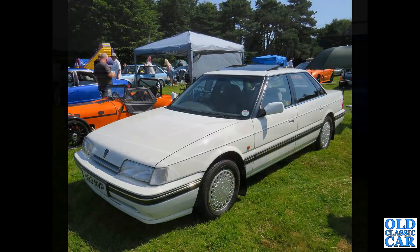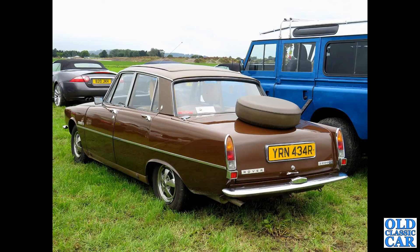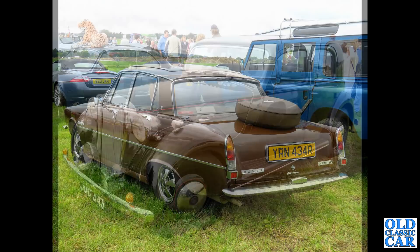A rear three-quarter view of a brown 2200 TC with the spare wheel mounted on the boot. Not something you see too often nowadays, but back in the day you'd often see Rovers with the spare wheel mounted up there.